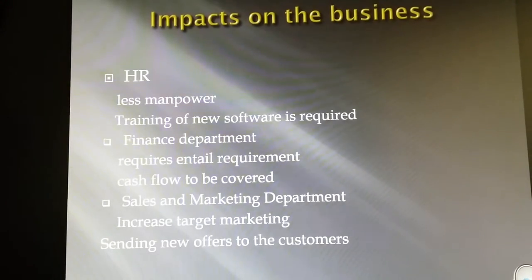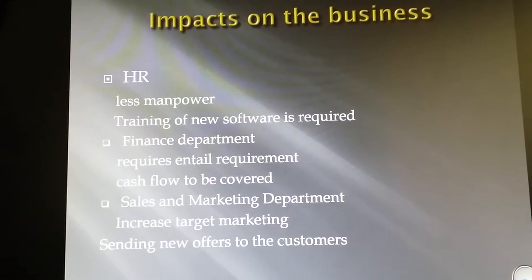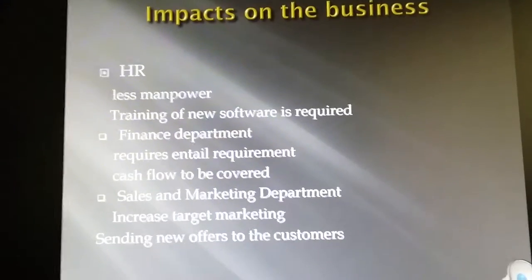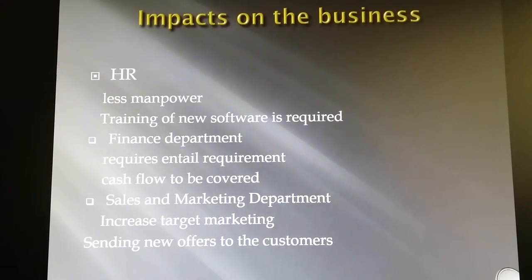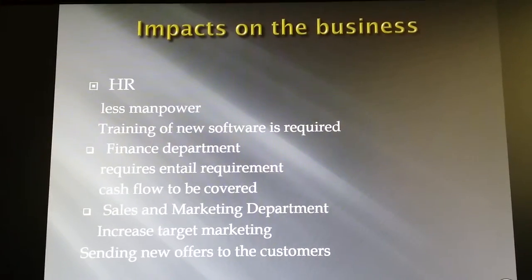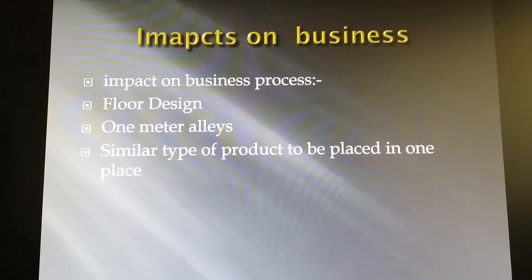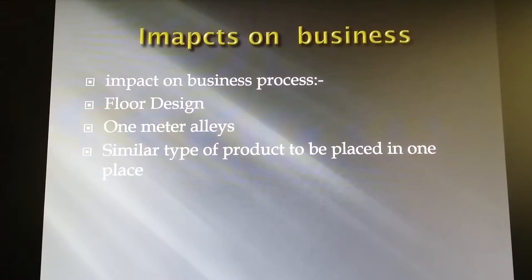For sales and marketing, promotional offers should pop up on the LCD when customers are heading towards the checkouts with shorter queues. Regarding finance and accounts, new investments are required and additional upkeep is needed for the smart trolley system. In terms of the business process impact, there must be a flow design with one-meter aisles and similar types of products placed together in one area.